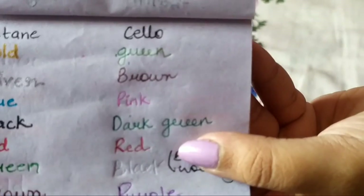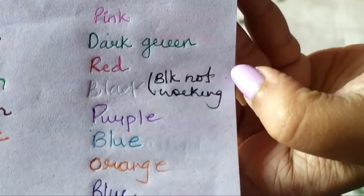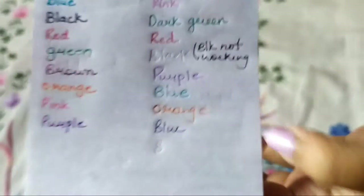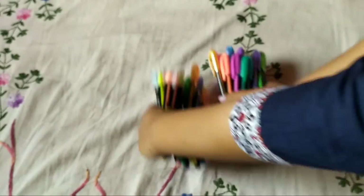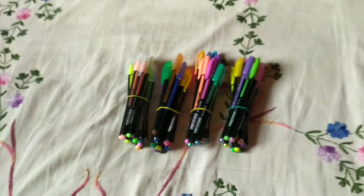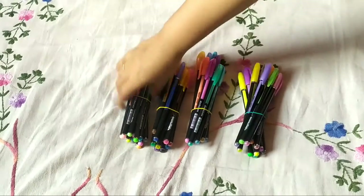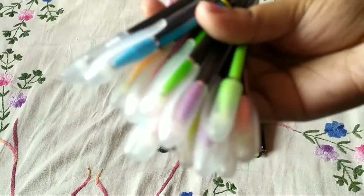For ball pens in colored pens, I would suggest buying the Natraj ones — they are very nice. For gel pens, the Octane ones are very good. And if you want a fine liner, then the Luxor ones are just amazing.